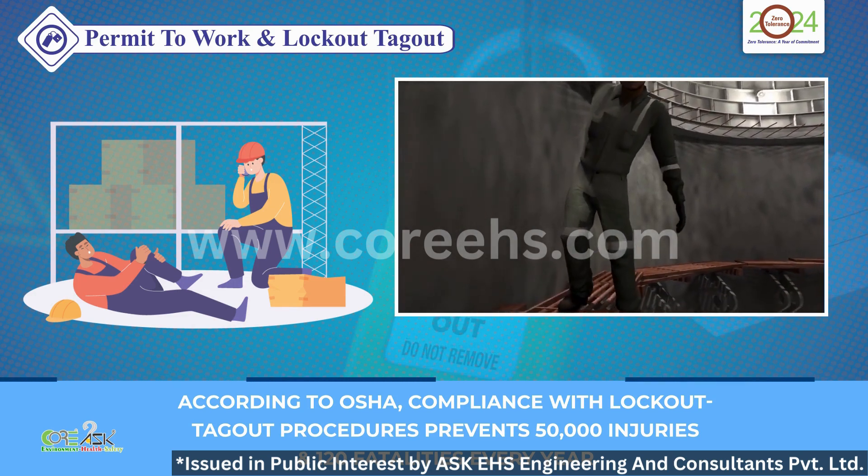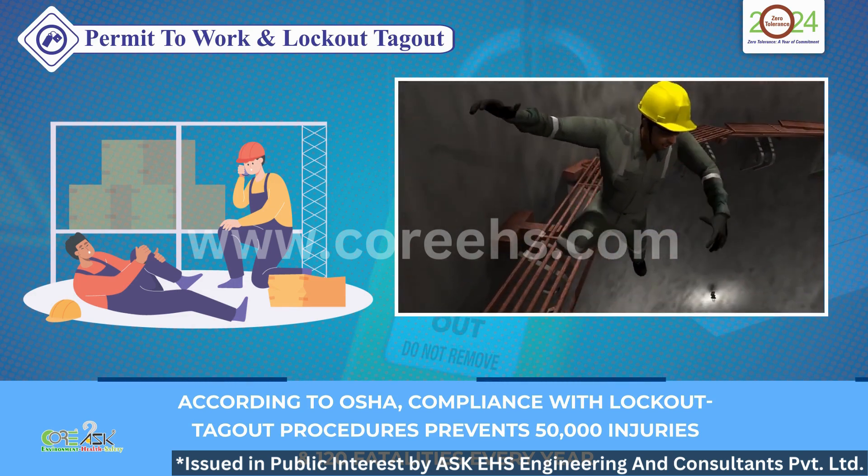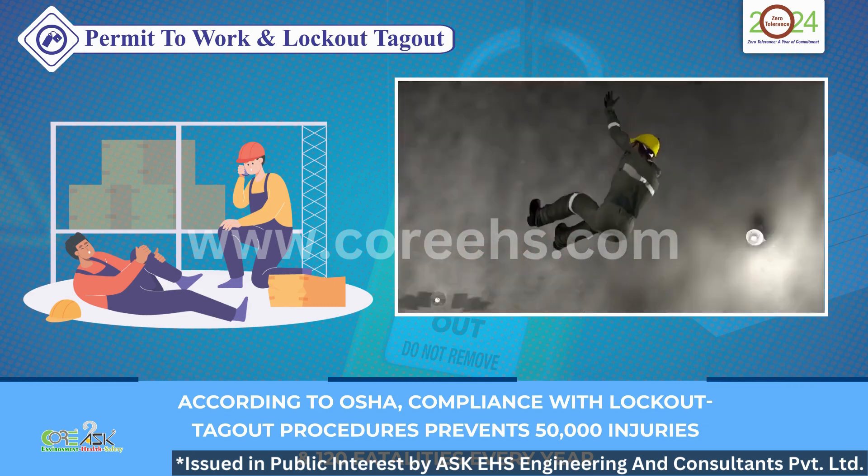Let's explore how Permit to Work (PTW) and Lockout-Tagout (LOTO) play a crucial role in workplace safety.